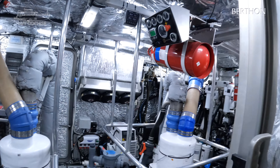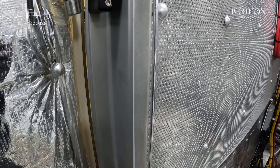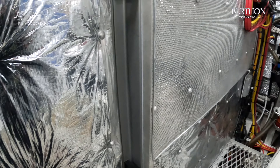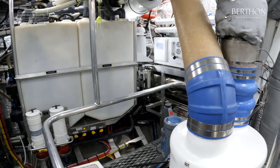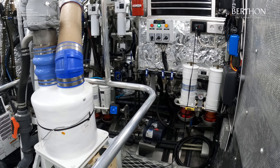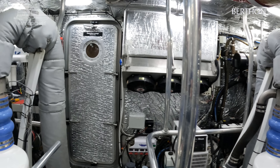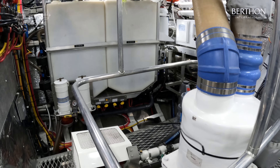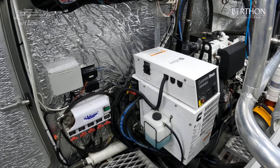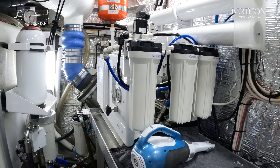And now we go into the engine room. As with most FPBs she's running on deers. She's got twin 231 horsepower — they can be upgraded to M3 330, it's just an electronic upgrade, no big deal. Fantastic sound installation throughout. She's got her Onan generator which is a 17 — you can just see it on the right. In here is a remarkably quiet watermaker.